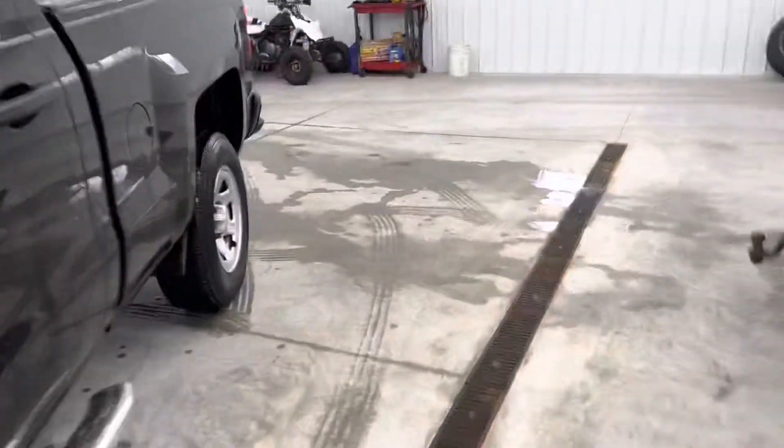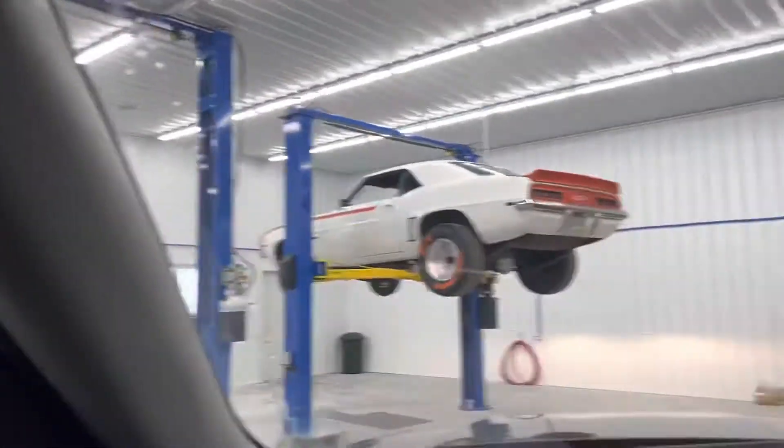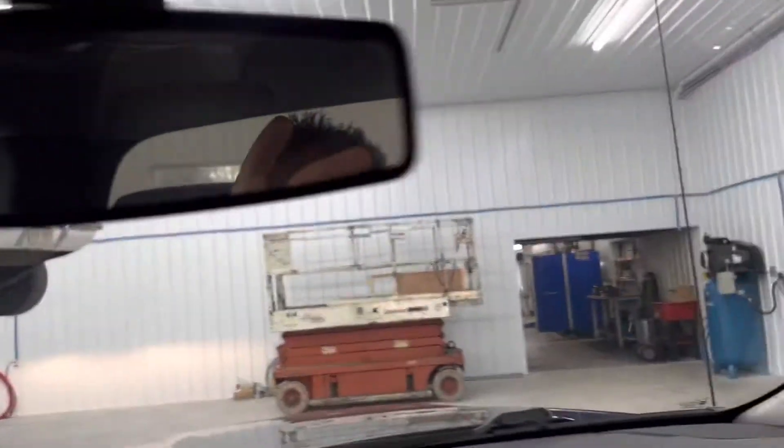All right, let's hop inside. Power windows, power locks, automatic headlights, no rips or tears in the seats, no funny smells. The previous owner was a non-smoker. I don't see any cracks or chips in the windshield, no cracking or fading in the dash.